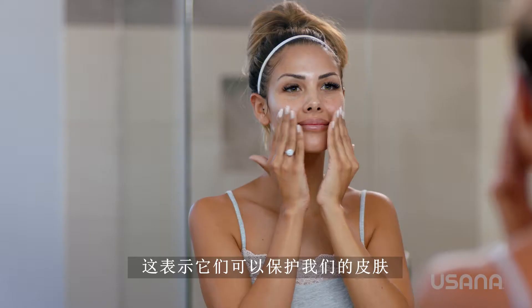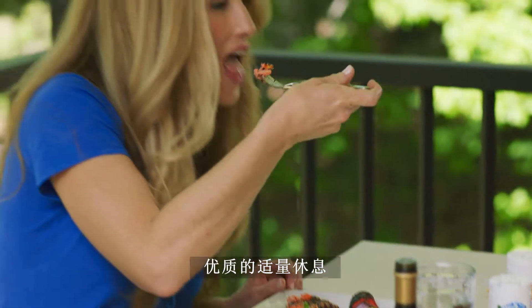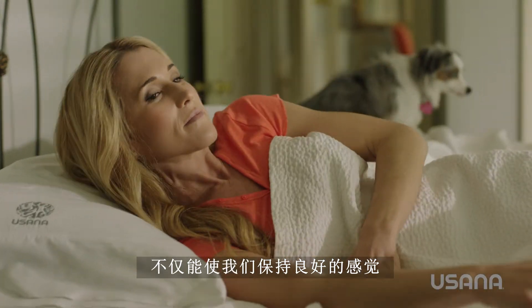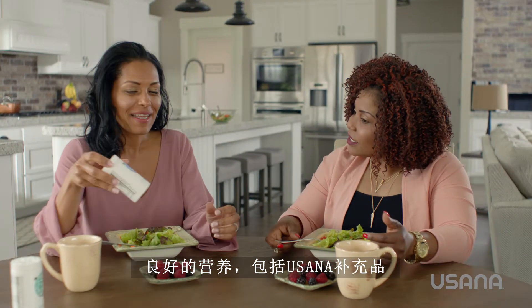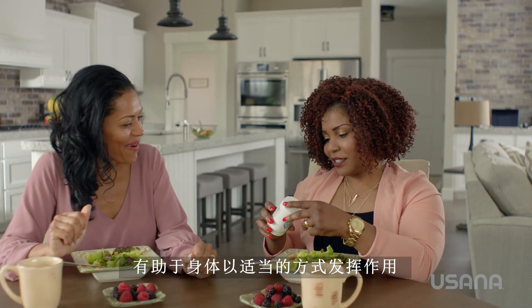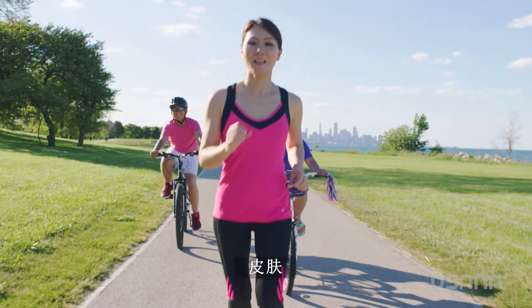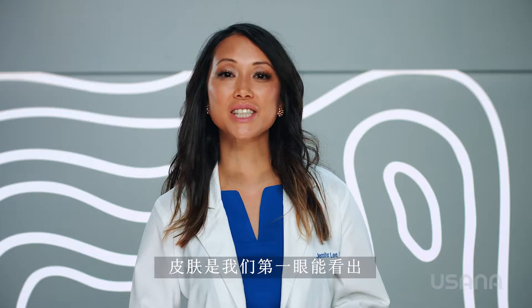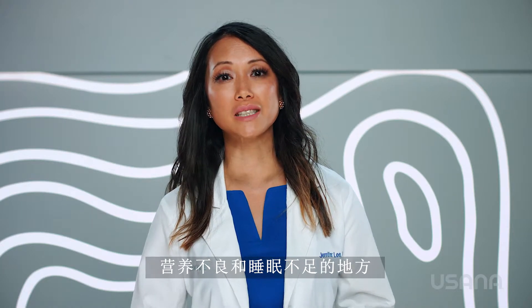That means they protect our skin from both UVA and UVB rays. Eating a healthful diet and getting the proper amount of quality rest will not only keep us feeling great, but looking great. Good nutrition, including USANA supplements, helps the body function the way it is meant to, and that includes the body's largest organ, the skin. The skin is the first place we see the signs of poor nutrition and restless sleep.